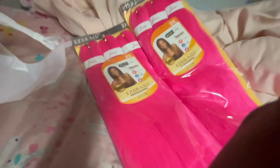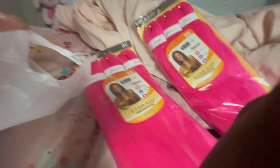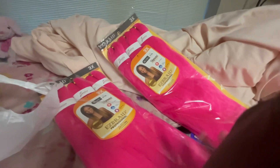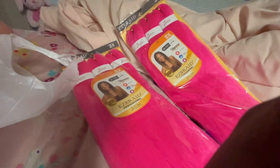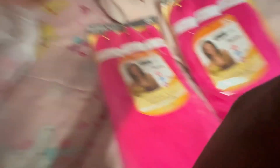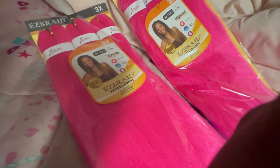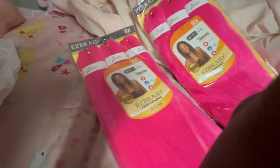Around Christmas I really like pink. So yeah, I would have gotten another color, but pink is my favorite, especially this time of year. So this is a pink braiding hair and it comes — okay, one pack comes with three packs inside.